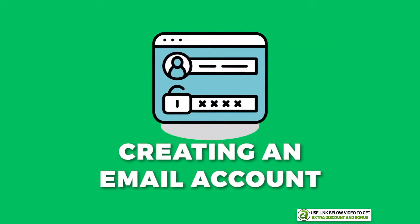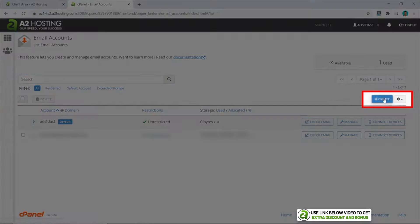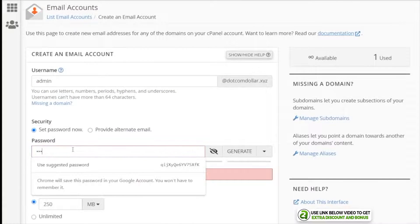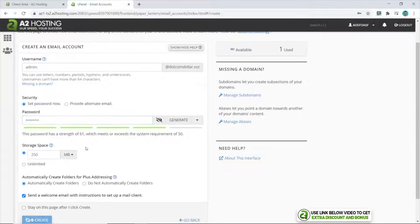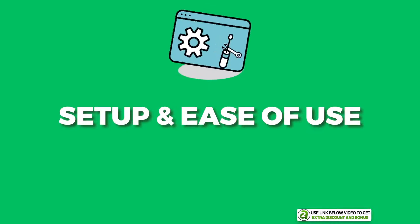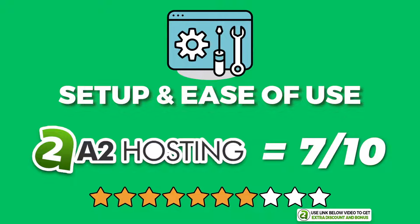Now I'm going to set up an email address and see how that goes. I'll come down to the email section, click on Create, put a username in, put your password in, and then click Create. Our email account has been created — it's that simple. Overall, I would score A2 Hosting a 7 out of 10 for setup and ease of use.